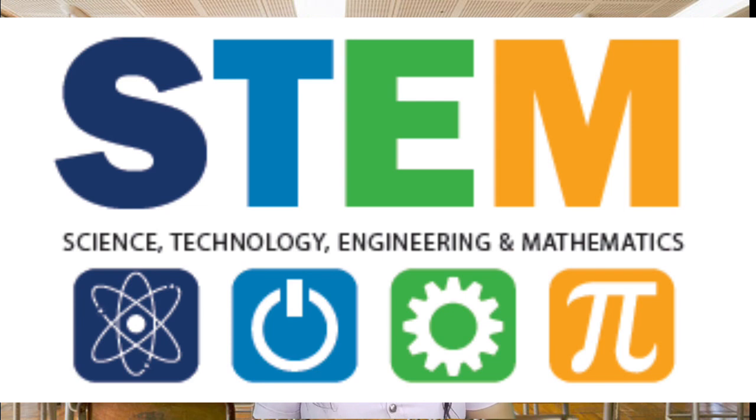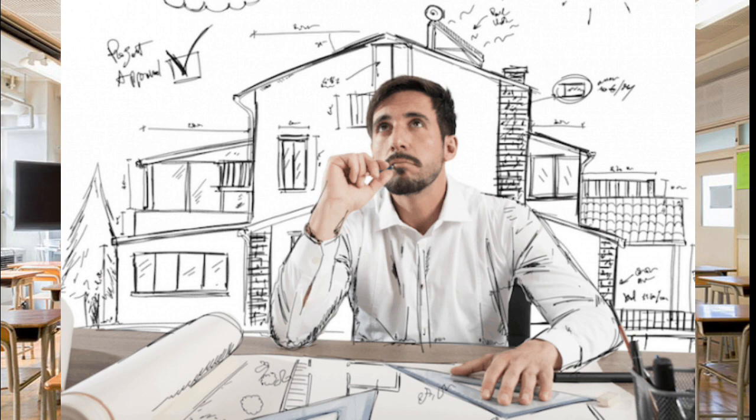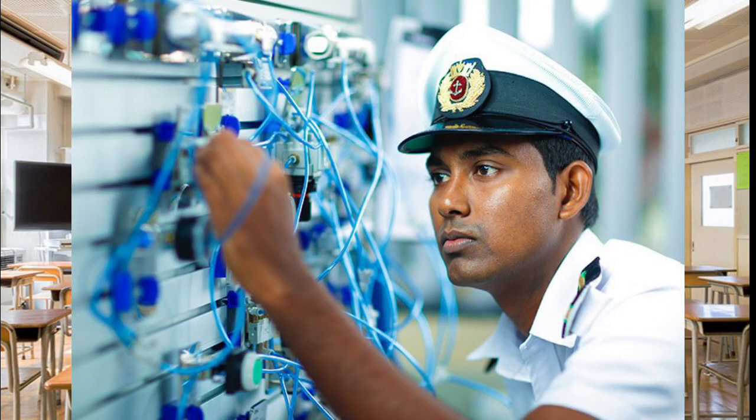Now let's proceed to Science, Technology, Engineering, and Mathematics — intertwining disciplines when applied in the world. The difference of the STEM curriculum with the other strands and tracks is the focus on advanced concepts and topics. Under this track, you can become a pilot, an architect, an astrophysicist, a biologist, a chemist, an engineer, a dentist, a nutritionist, a nurse, a doctor, and a lot more. Those who are interested in marine engineering should take this track.